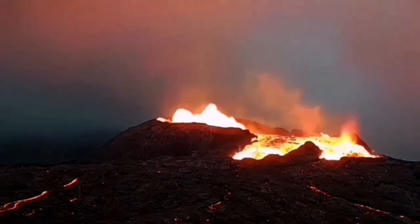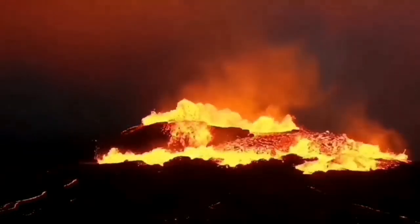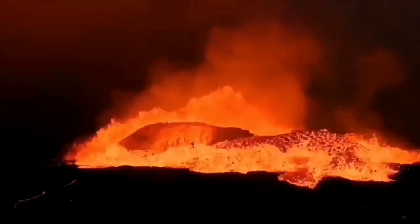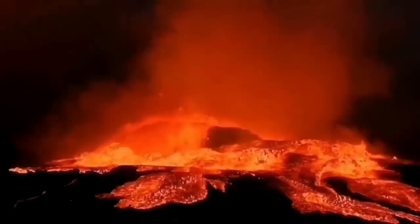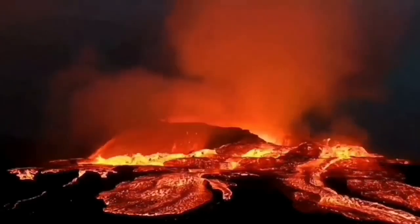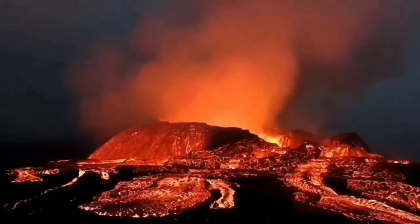Then we will have an eruption like what we saw at Fimmvörðuháls. This is one of the earliest stages of that eruption — a tiny volcano in the whole scale of things, but dramatic. You could see the magma forming, boiling, creating lava and spreading across the surface. This is the mid-Atlantic ridge — this is the way all mid-oceanic ridges around the world actually operate.